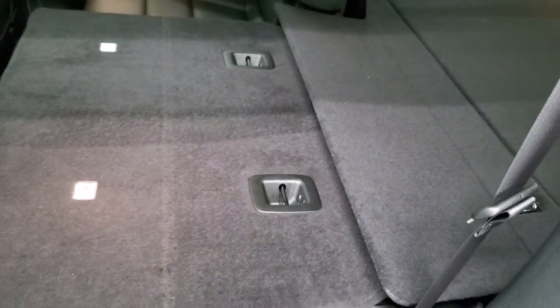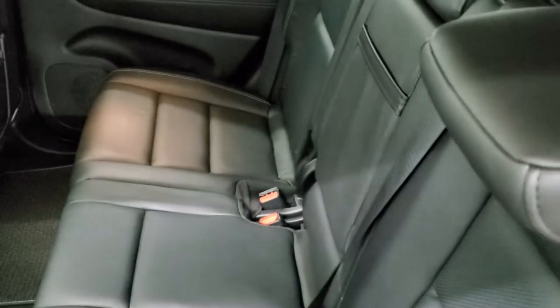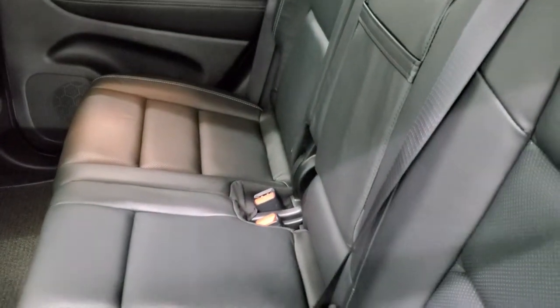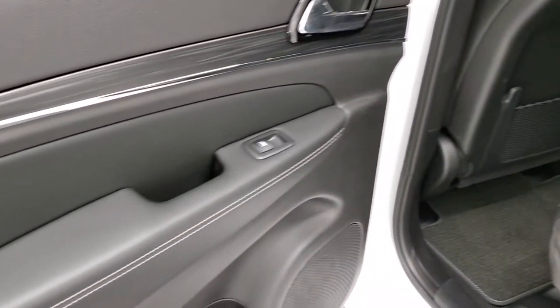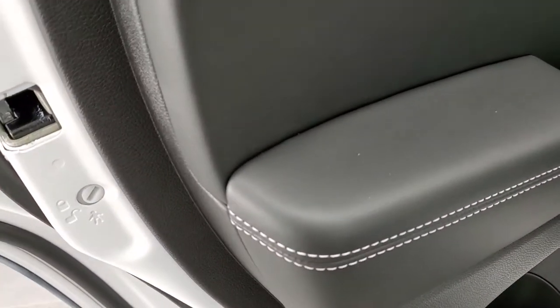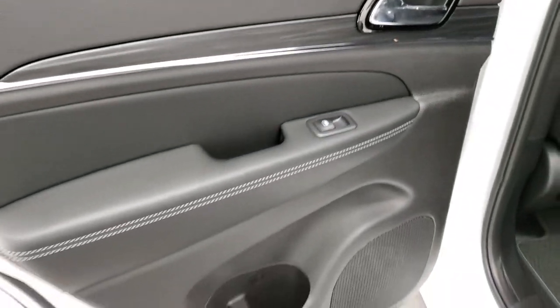These seats do fold down like I said and go down pretty nice and flat — pretty close to completely flat. It's really nice when you're hauling a bunch of extra stuff to be able to put those seats down and get the extra cargo in there without a problem. Child safety locks on the back doors as well, and you get that nice wood grain trim on the back.